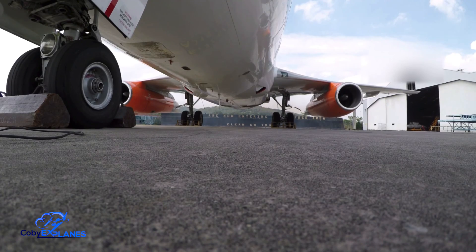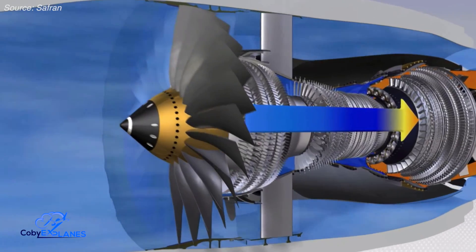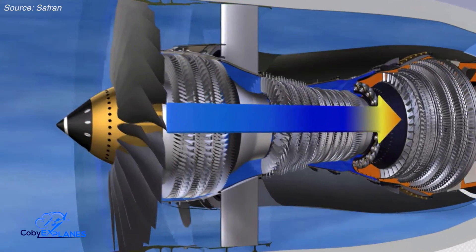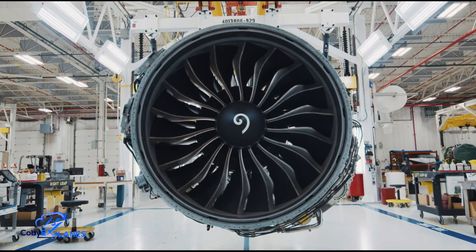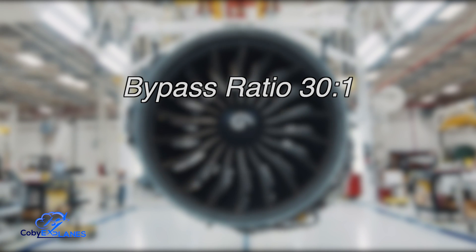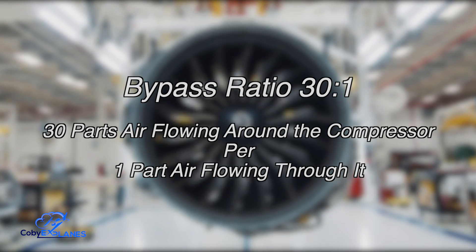However, their small size, particularly at the air intake, meant they had a low bypass ratio. The bypass ratio is one metric that helps determine how efficient an engine is — the higher the ratio, the more efficient the engine. In essence, this ratio describes how much air is flowing around the engine's compressor stage at any given moment. For example, an engine with a bypass ratio of 30 to 1 has 30 parts air flowing around the compressor stage for every one part that flows through it. For reference, the JT-8D had a very low bypass ratio of 0.96 to 1.